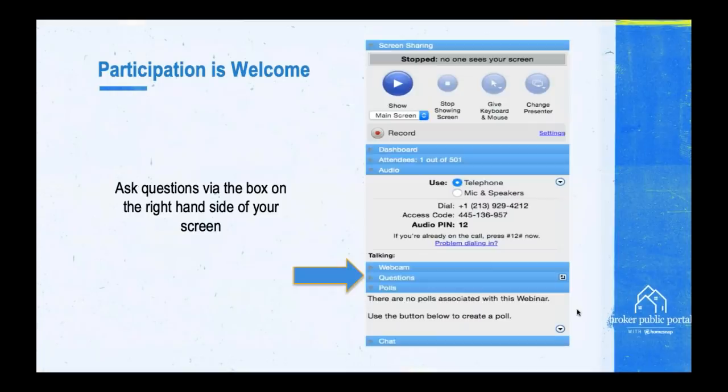Just a little bit of logistics: on the right-hand side of your GoToWebinar toolbar, there's a little gray triangle in the box called questions. If you click on that, you'll be able to ask a question. We may answer it right during the session, or most likely at the end. Any and all questions you have about brokers, agents, or MLSs — we'd love to tell you more.